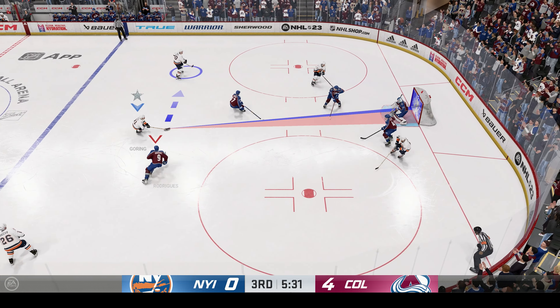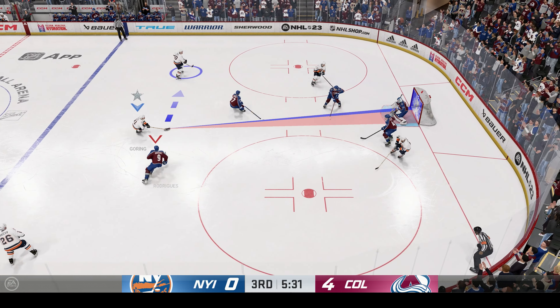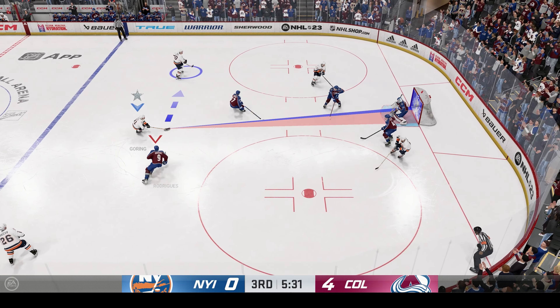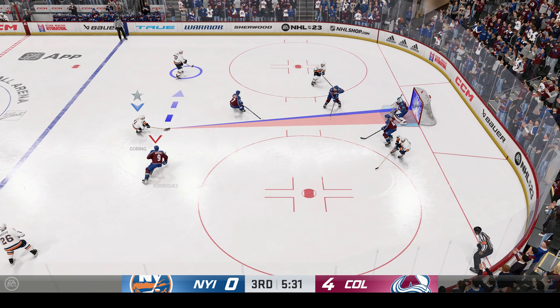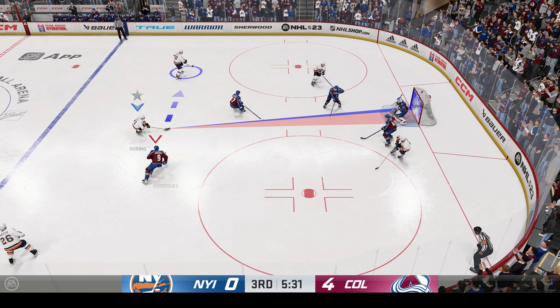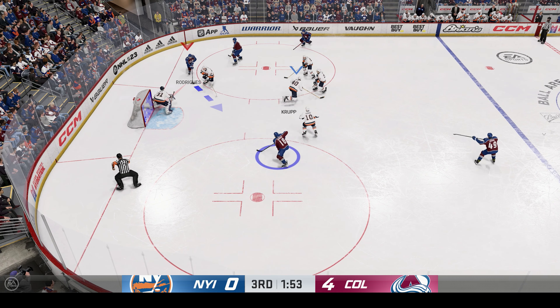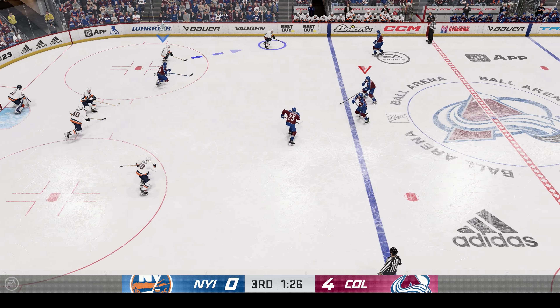Good luck there, tender — that thing's in and out so fast he doesn't even move. The Avalanche have continued to apply the pressure here in this third period. I think even if they try to take the pressure off, it's not going to matter. They're just the better team. Broken up at center by Cogliano. Colorado's been able to control the middle of the ice because they're in the right position. They've intercepted pass after pass and they're way out in front.